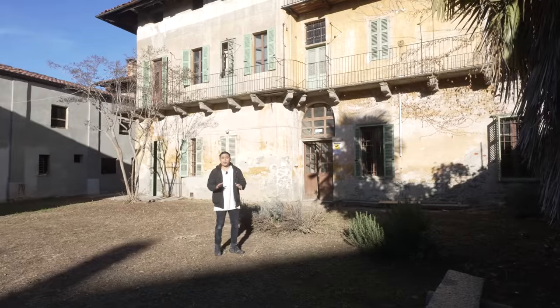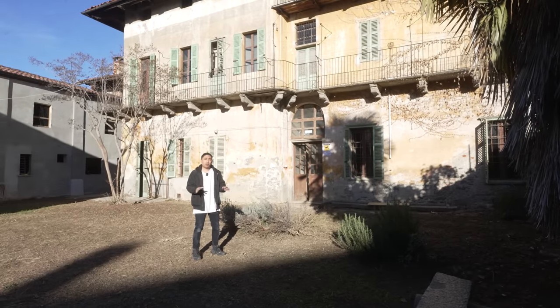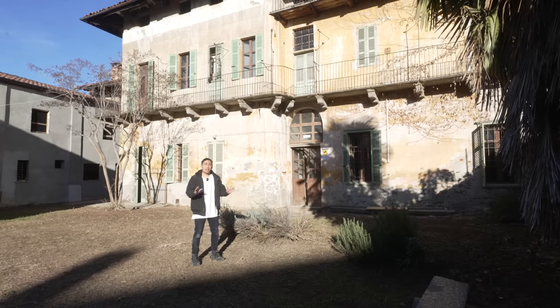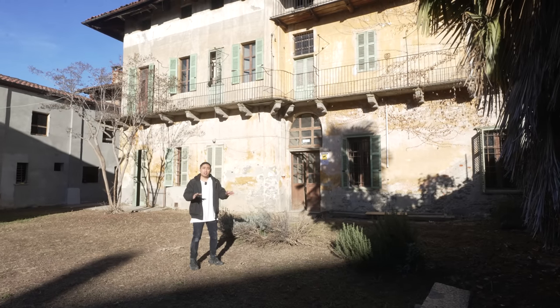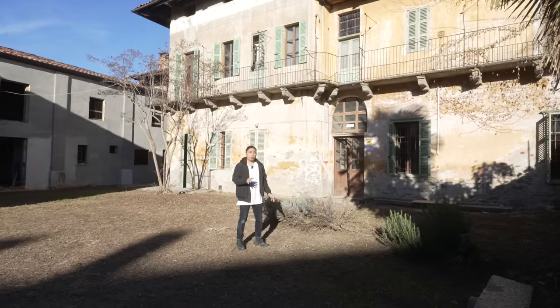We just made it to this mansion. We got permission from Katur Urbex — her link will be down in the description below. This place is absolutely incredible. It dates back to the early 17th century, one of the oldest places I've ever explored here in Italy.